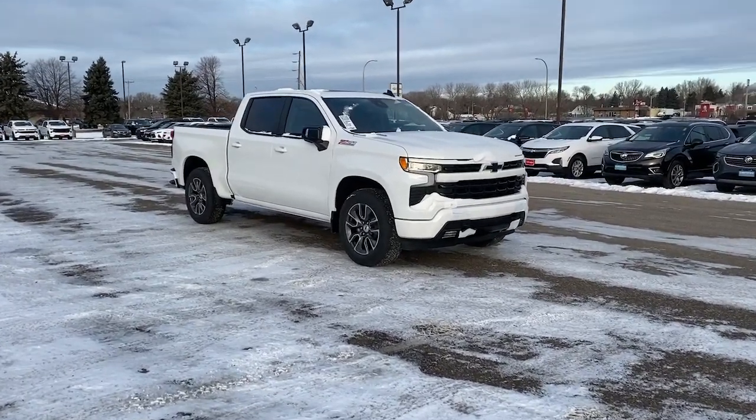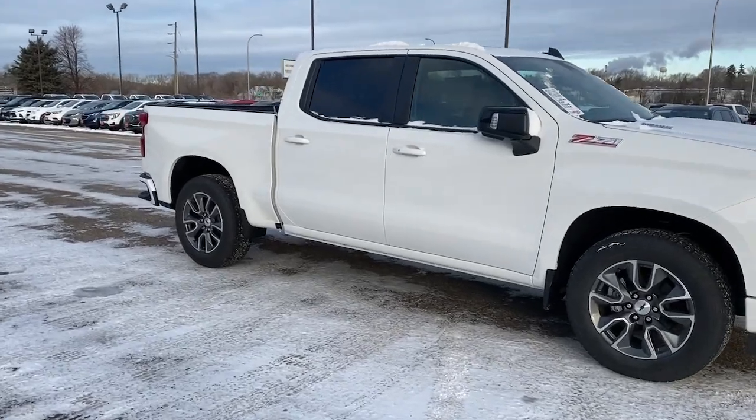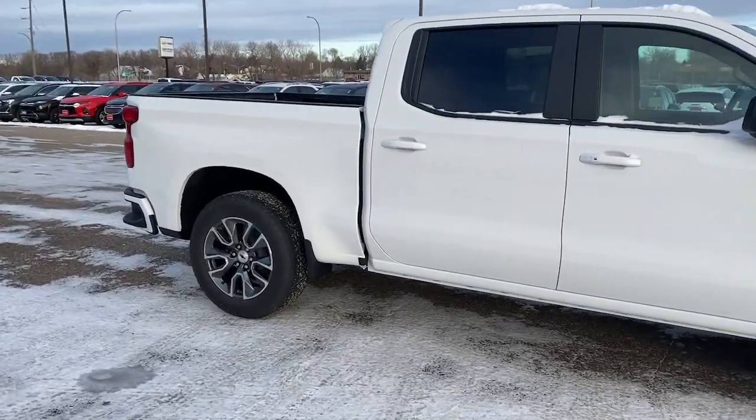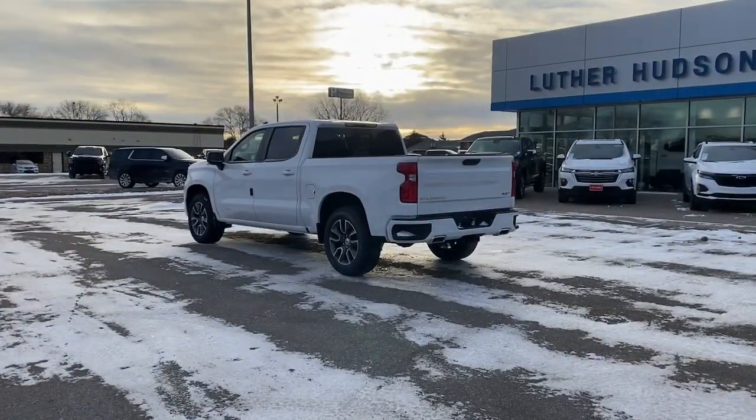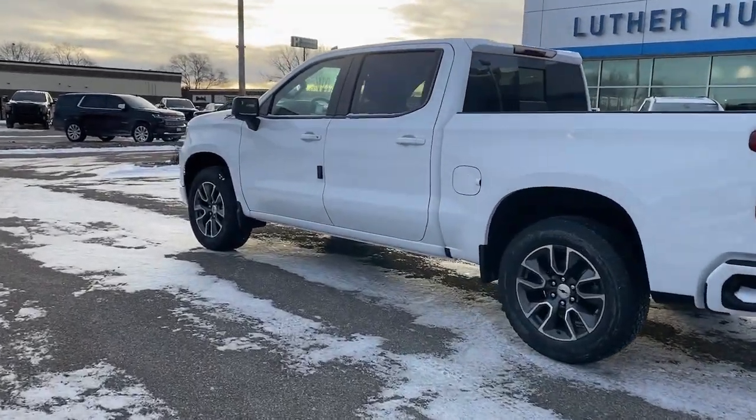Introducing the 2024 Chevrolet Silverado 1500 — the full-size pickup that's strong, quiet, and dependable, with the latest technology to keep you connected while you get the job done.